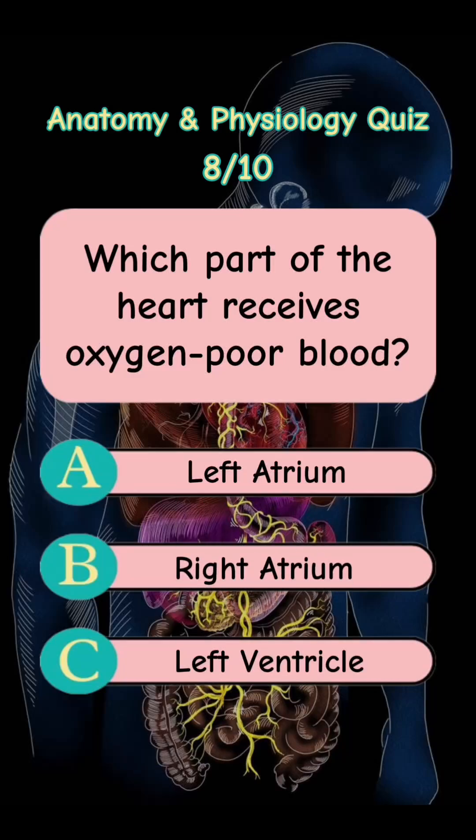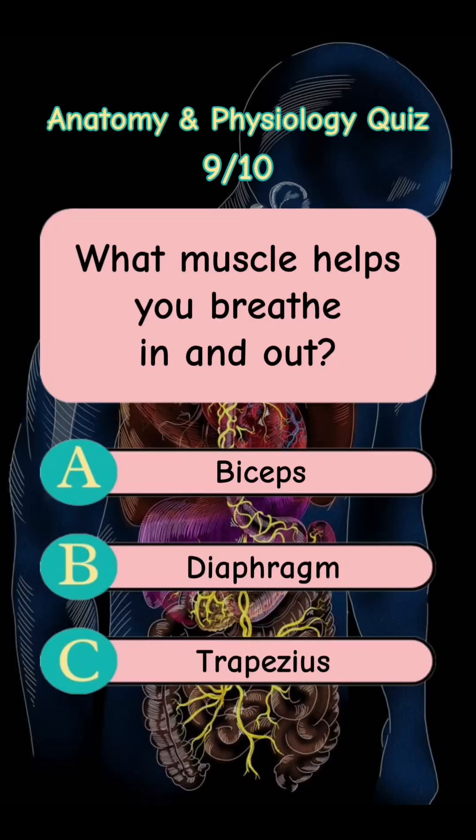Answer is Letter B. Right Atrium. What muscle helps you breathe in and out? Letter A. Biceps. Letter B. Diaphragm. Letter C. Trapezius.